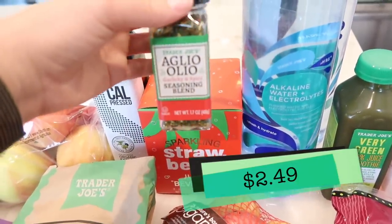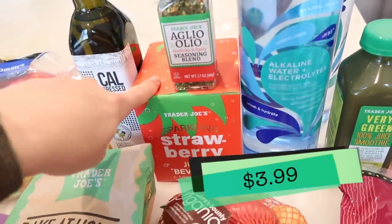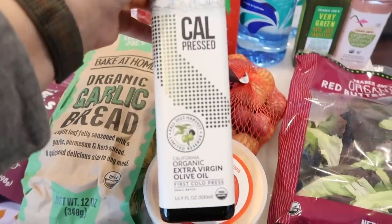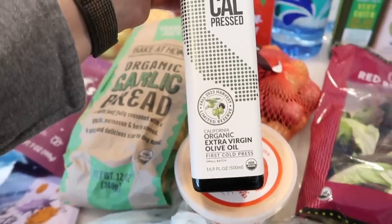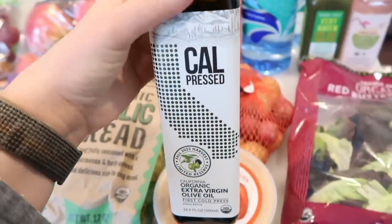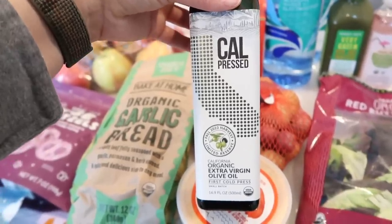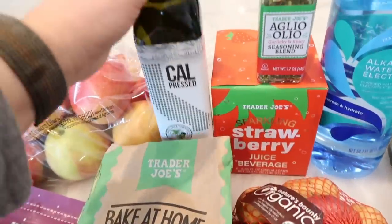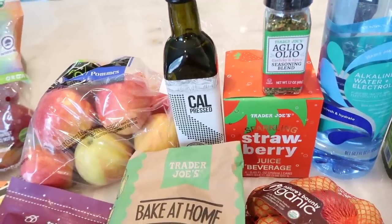Also got some more Olio Olio seasoning — this is my favorite seasoning Trader Joe's sells right now. Sparkling strawberries for the boys. This is a brand new olive oil — a cold-pressed organic extra virgin olive oil from California, first cold press, small batch. I was in the market for olive oil so I'm excited to try this one. It's a fall 2023 harvest limited reserve. New olive oil doesn't come in at Trader Joe's very often, so when it does, I wanted to pick one up.